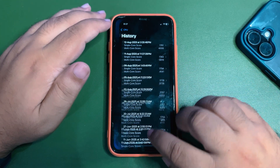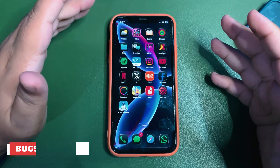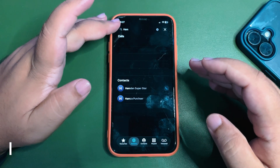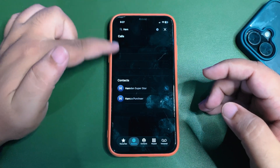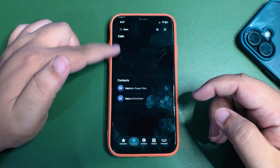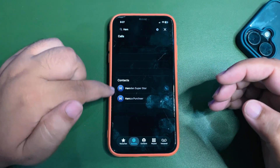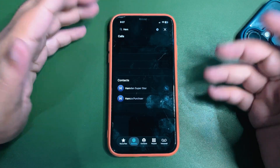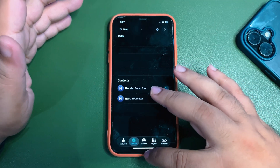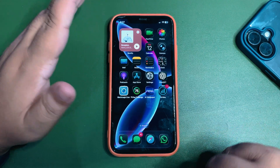I haven't faced any bugs so far. One issue I noticed: when I go to search for a contact, there's a big empty space and the contact result appears way down the screen instead of near the top where it should logically be. I have no idea why that space is there. That's the only thing I noticed — other than that, I haven't faced any issues at all.